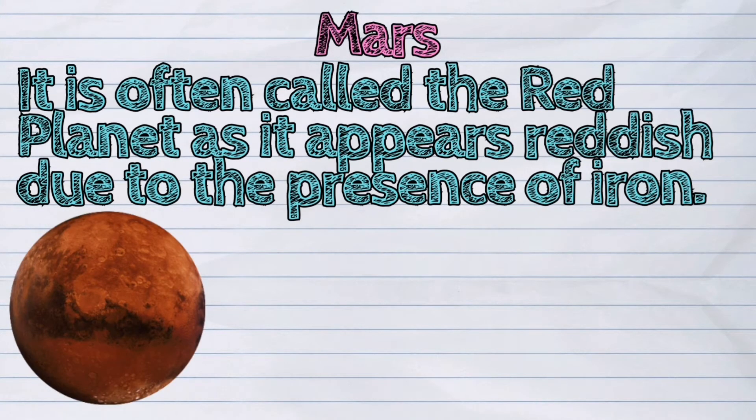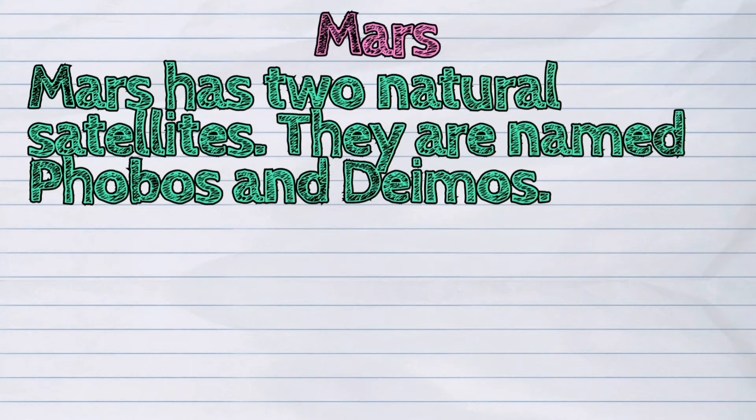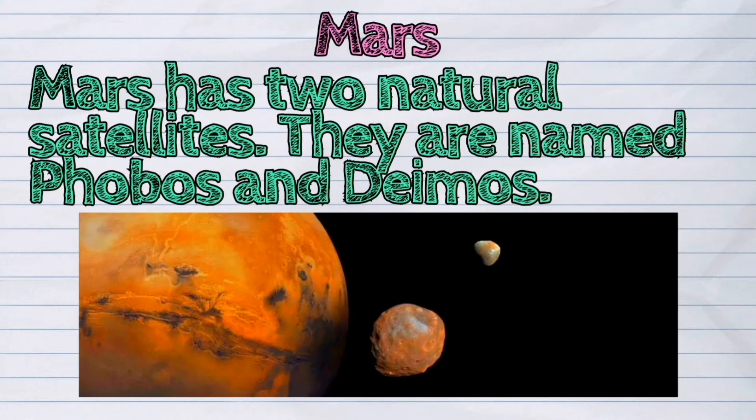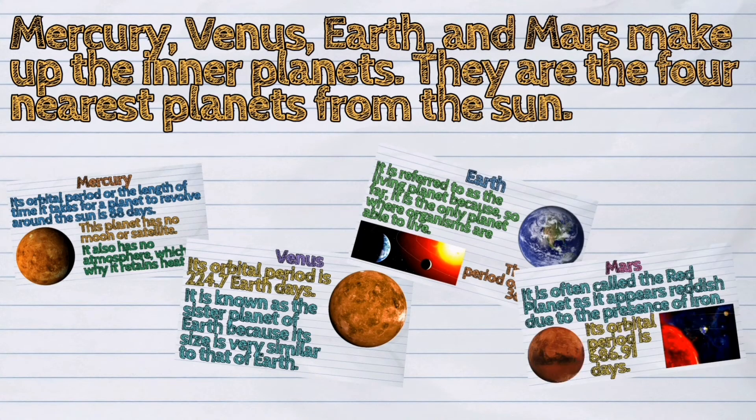The fourth planet from the sun is Mars. It is often called the red planet as it appears reddish due to the presence of iron. Its orbital period is 686.91 days. Mars has two natural satellites named Phobos and Deimos. Mercury, Venus, Earth, and Mars make up the inner planets — they are the four nearest planets from the sun.